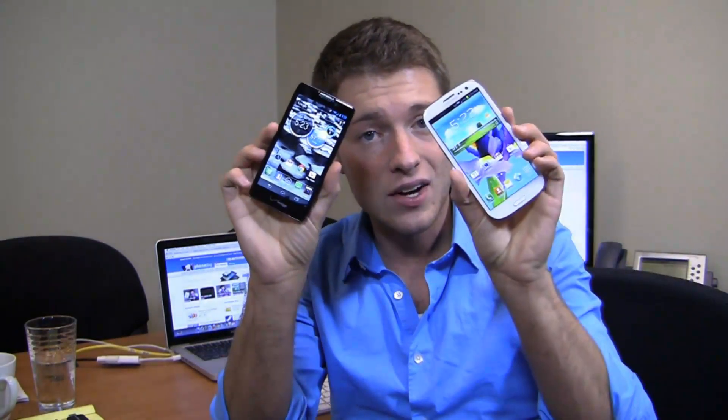Razor Max HD, Galaxy S3 — which one of these has the chops to be the ultimate Android smartphone, at least between these two devices? We'll find out starting right now.